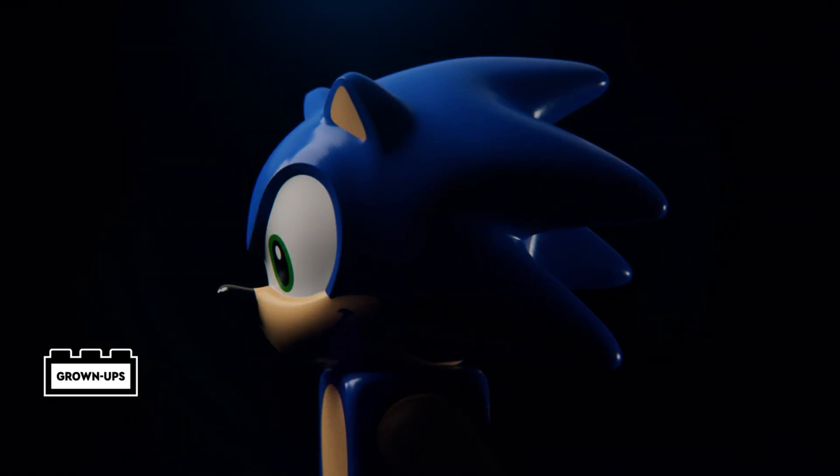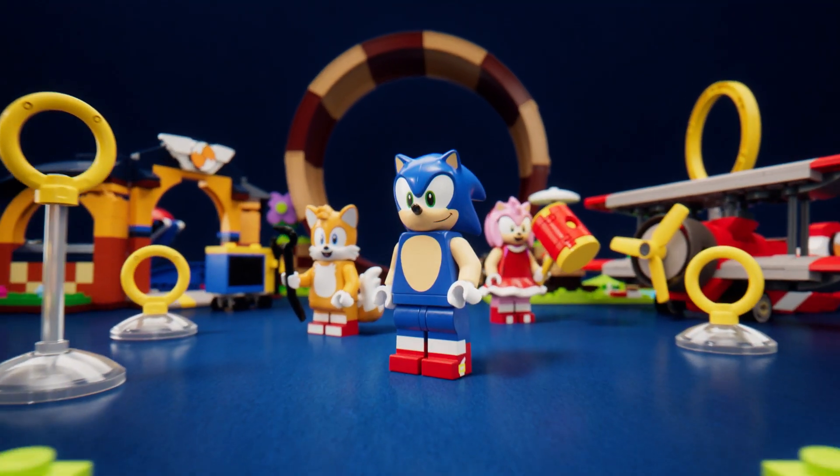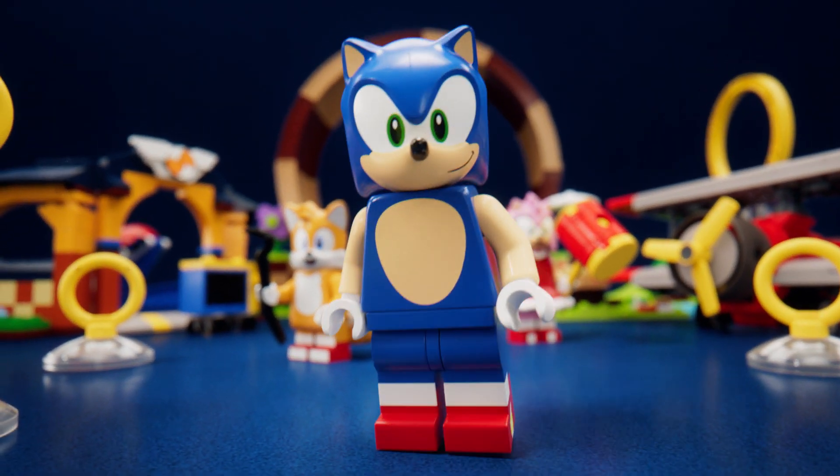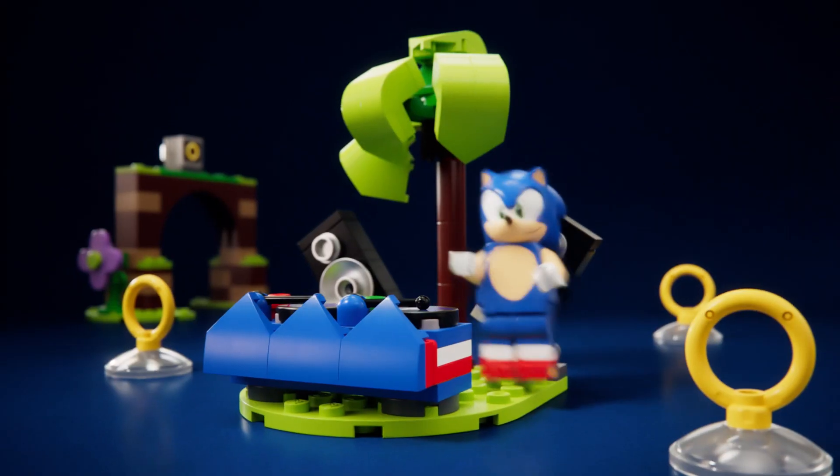Introducing the new LEGO Sonic collaboration featuring the iconic blue hedgehog, Sonic. Hey, make sure to mention how amazing my sets are. Please don't interrupt me. My bad. See as Sonic DJs.